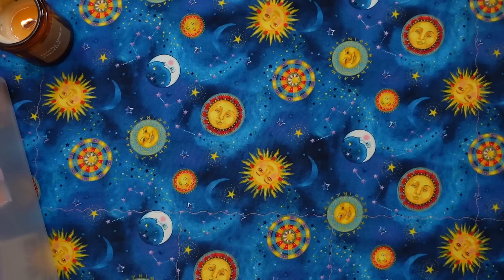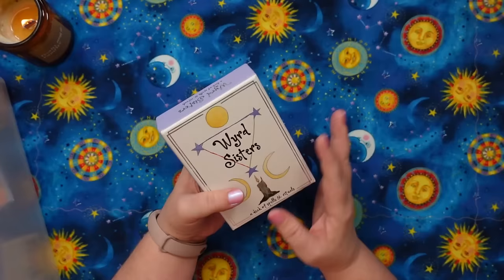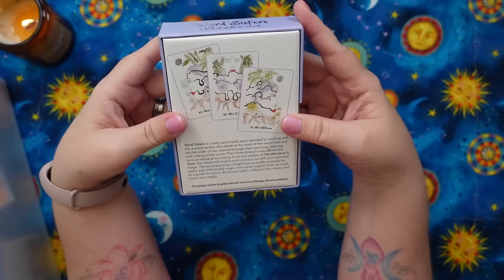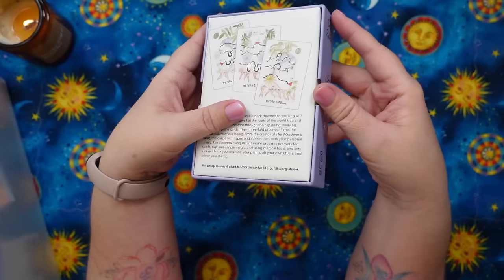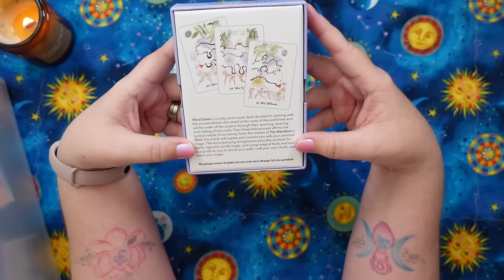Let's talk about a random one that showed up that I was not expecting — it came from the publisher. This is called the Weird Sisters: a deck of spells and rituals. I have to admit when I saw the cover I wasn't so sure, and when I saw the back, all those images looked the same to me. But it says the Weird Sisters is a 60-card oracle deck from Wiser Books, devoted to working with the ancient deities who dwell at the roots of the world tree and set the order of the cosmos through their spinning, weaving, and cutting of the cords.